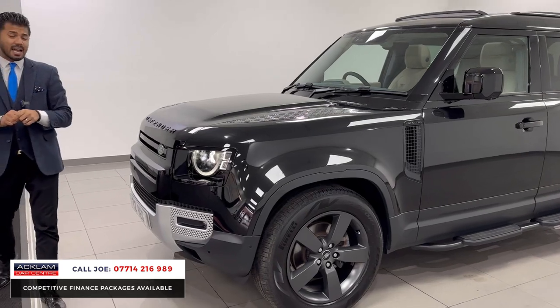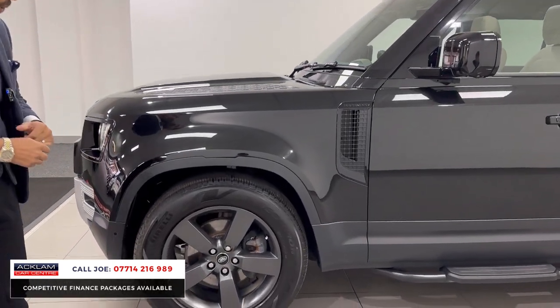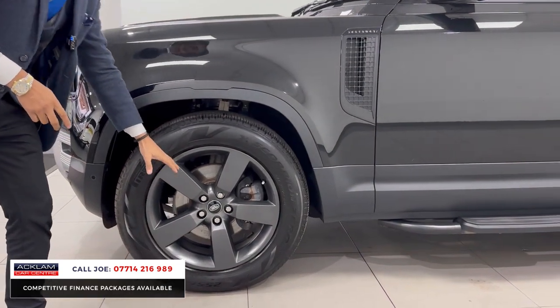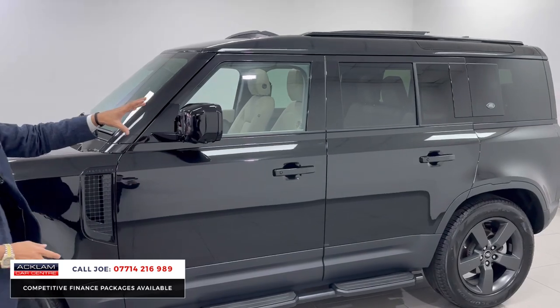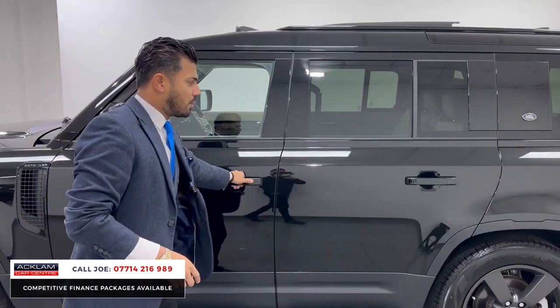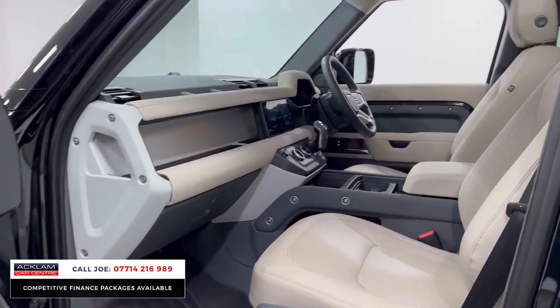You've got the LED-style daytime running lights and the LED headlights, the 360-camera system, front and rear parking sensors. This car has the upgraded 20-inch satin grey alloy wheels in the five-spoke. You've also got fixed side steps, sun protection glass, a contrasting black roof — and look at this interior: absolutely stunning. Against the Santorini Black, this ivory interior really does work extremely well.